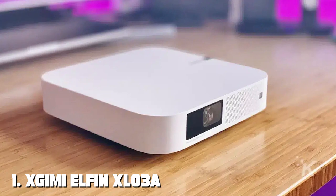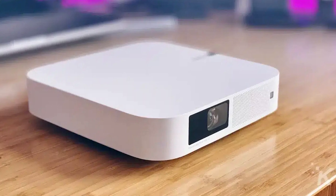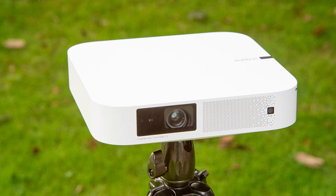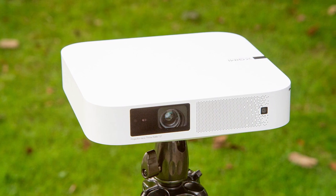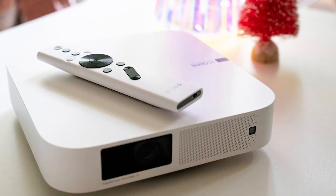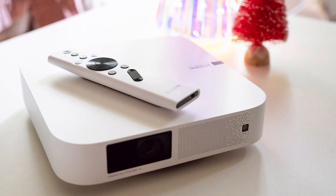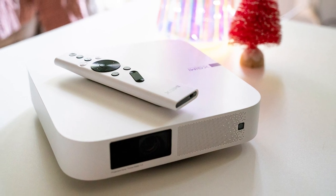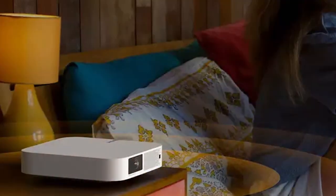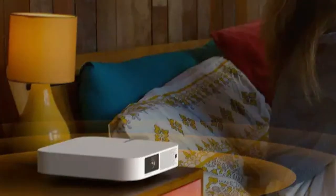At the first position of our list we have the XGIMI Elfin XL03, a mini projector — your gateway to a world of entertainment brought to life in stunning detail. This sleek and compact projector is designed to deliver a cinematic experience right in the comfort of your home. With its native 1080p resolution and HDR10 support, the Elfin XL03 ensures vibrant colors, sharp contrast, and crystal clear imagery, making every movie night an unforgettable event.